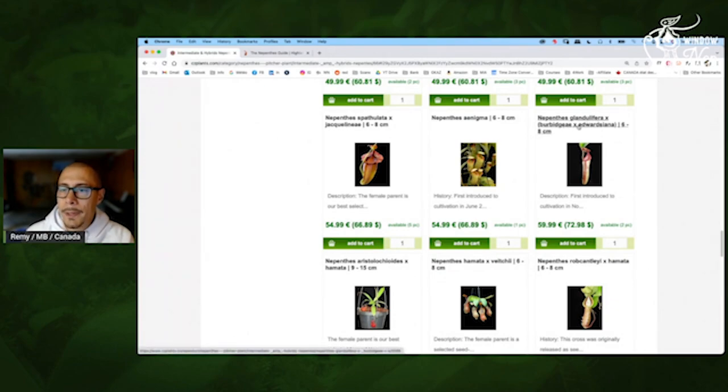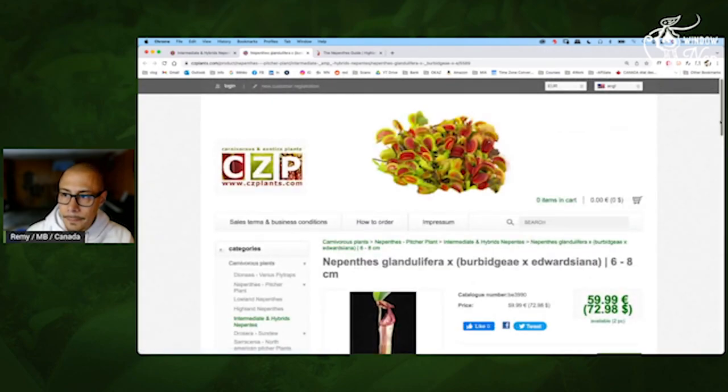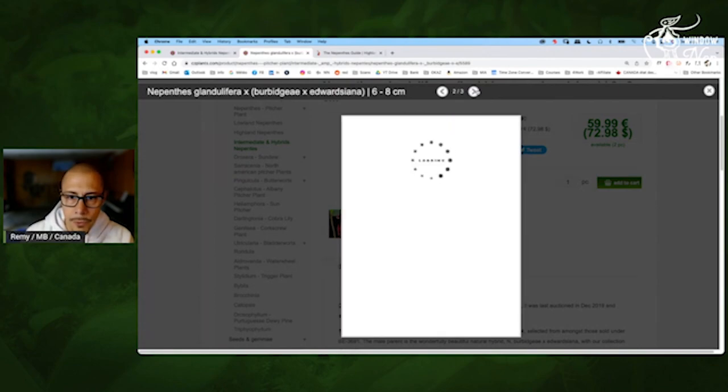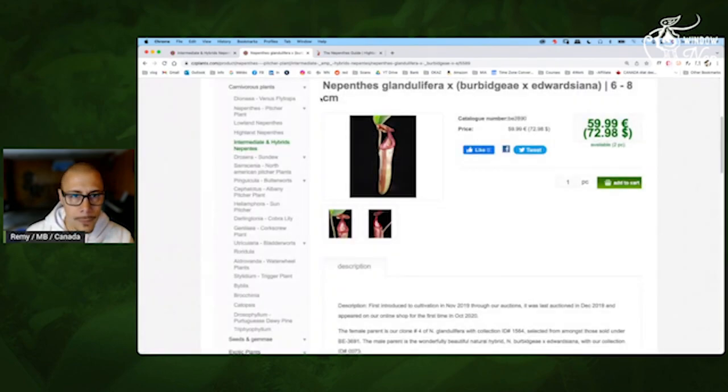Glandulifera by Burbagea by Edwardszena — yes, the color should be great. Nice shape for sure. I like it when it's not too dark and you have some difference, some stripes — it's always interesting. And it's very hairy, obviously with the Glandulifera.